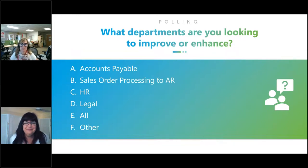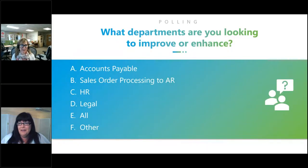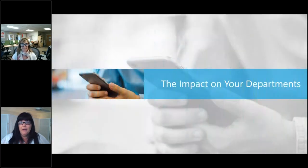Our next poll question: what departments are you looking to improve or enhance? Accounts payable, sales order process to AR, HR, legal, or other — select all that apply. The results show accounts payable, sales order process to AR, and HR are the top answers. So let's talk about the impact to the organization across the various departments, starting with accounts payable.